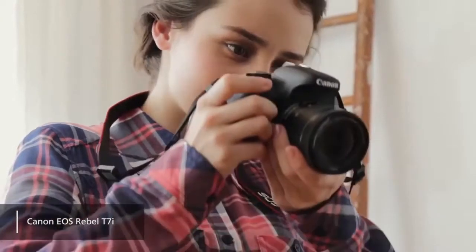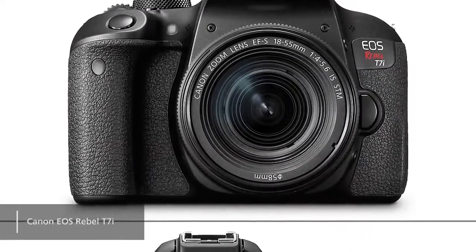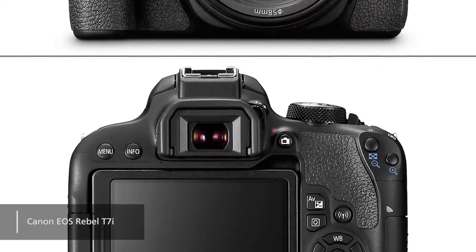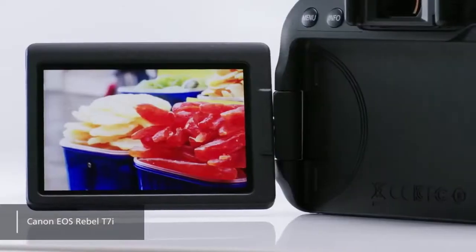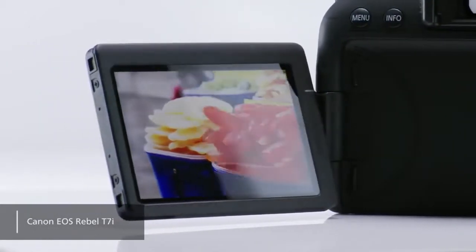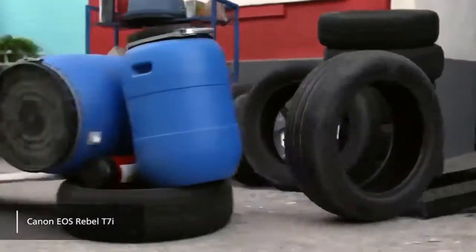The body of this camera is fairly compact with a nice deep hand grip for comfortable holding. It measures 5.2 x 3.9 x 3 inches with a total weight of only 17.1 ounces. The 3.2-inch display has a touchscreen LCD vari-angle design that is very useful when shooting. One of the best things about this camera is its amazing performance even in low-light environments, and it has noise reduction options that can be disabled at any time.